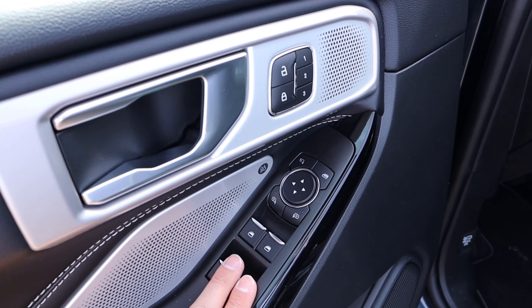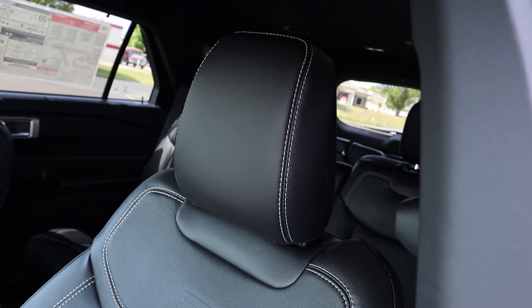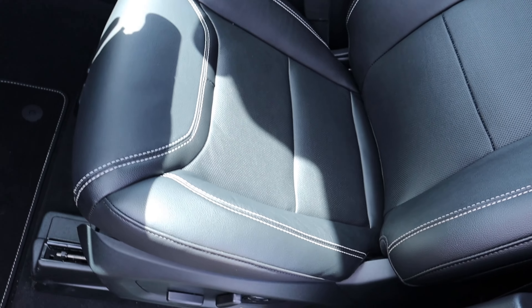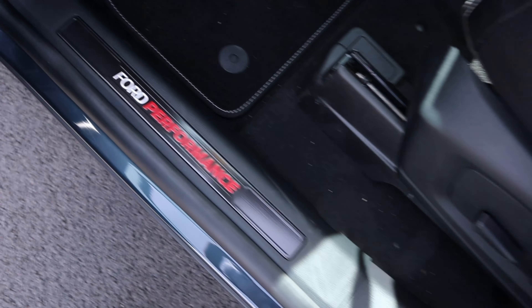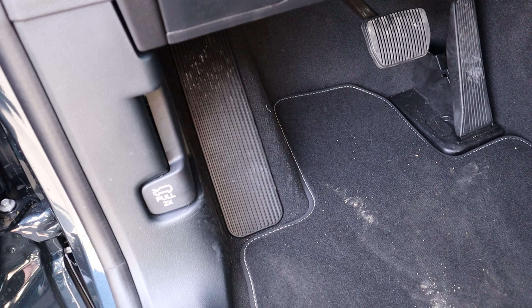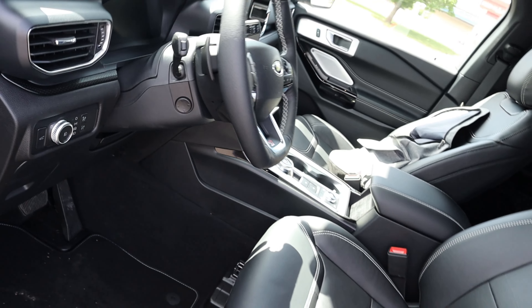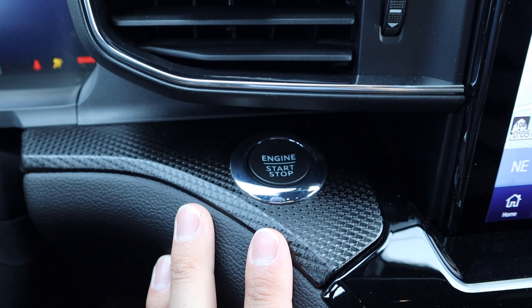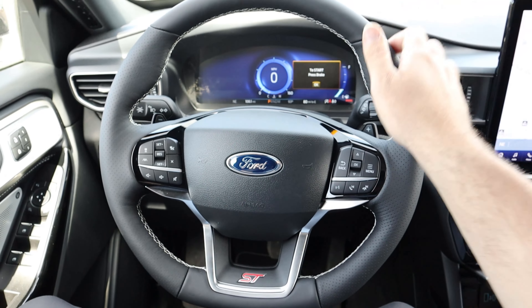Here is the front door panel — again, with all the padding and stitching throughout, and more speakers for the Bang & Olufsen sound system. All window controls and mirrors are here; the mirrors do power fold and have blind spot monitoring. Here's the front seat — notice the stitching, the ST logo perforated down the center, and how soft the material is. You've got power seat adjustments on the side, Ford Performance branding on the pedals, a double-pull hood latch release, light controls, a power-adjustable steering wheel, and paddle shifters on the back.